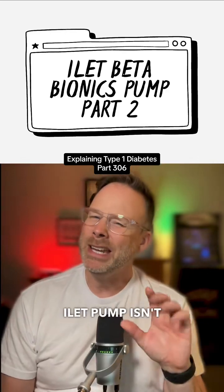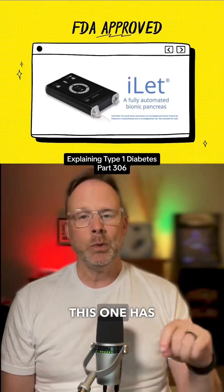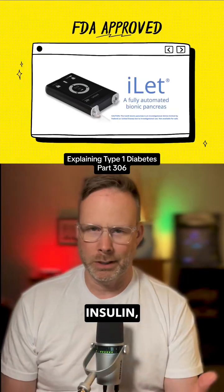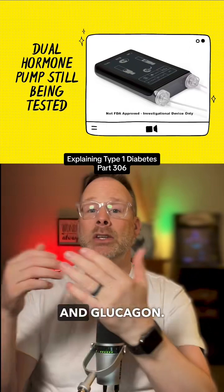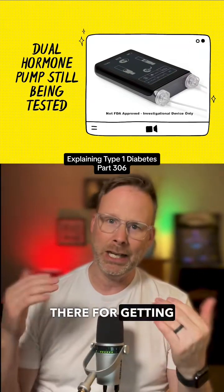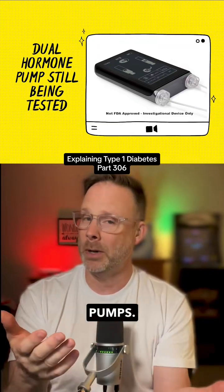The Beta Bionics iLet pump isn't quite the version of the pump that we talked about a few months ago. This one has FDA approval only to administer insulin, but they are working on getting approval for a dual hormone pump that would have insulin and glucagon. There hasn't been a lot of testing out there for getting glucagon into our body through a cannula, like what we have for our insulin pumps.